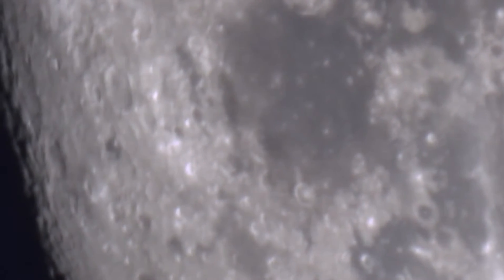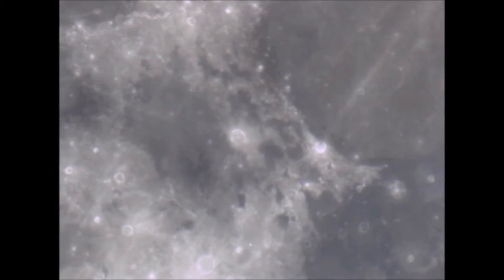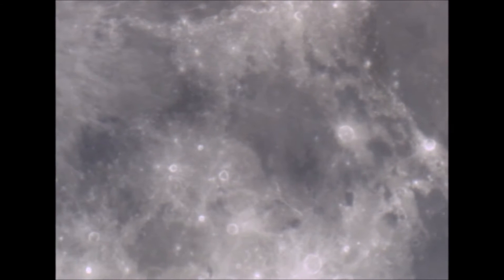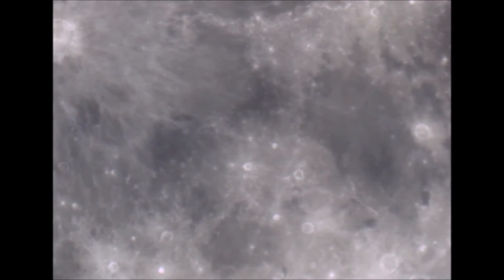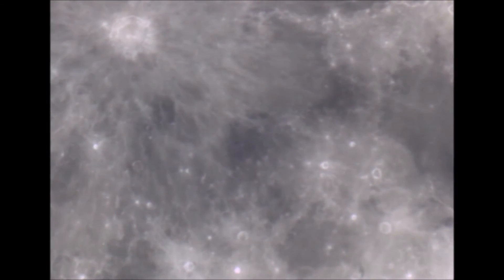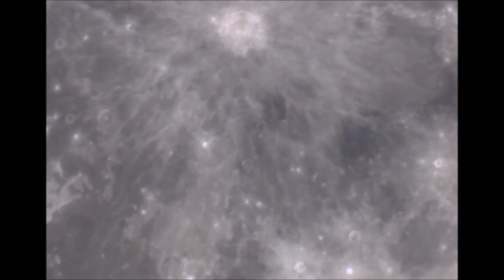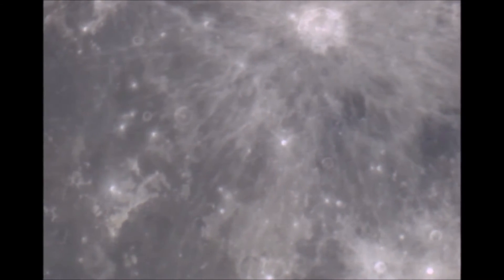Imagine if the entire story of the universe — every science, chemistry, anything in the field that has to do with calculations — imagine if all that was invented just so that we could believe that there were craters on the Moon. A whole story of asteroids, a whole universe, a big bang where asteroids went spiraling through the universe and space and hit the Moon and avoided all the other planets.